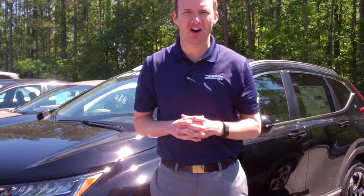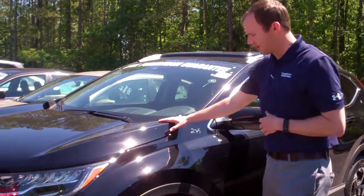Hi, Marilyn. This is Richard at Tameron Honda. I want to thank you for inquiring about the Black CR-V Touring. I've got that exact model right here, right behind me.